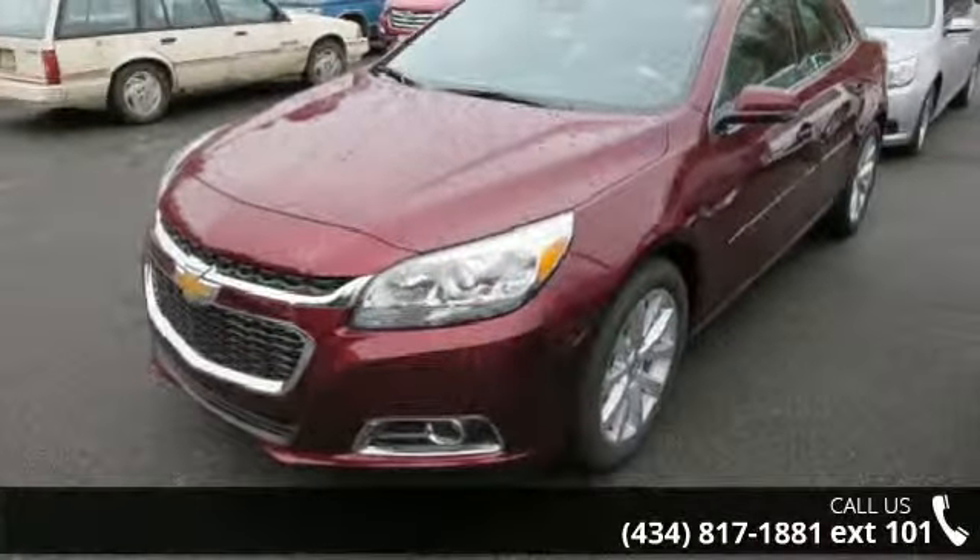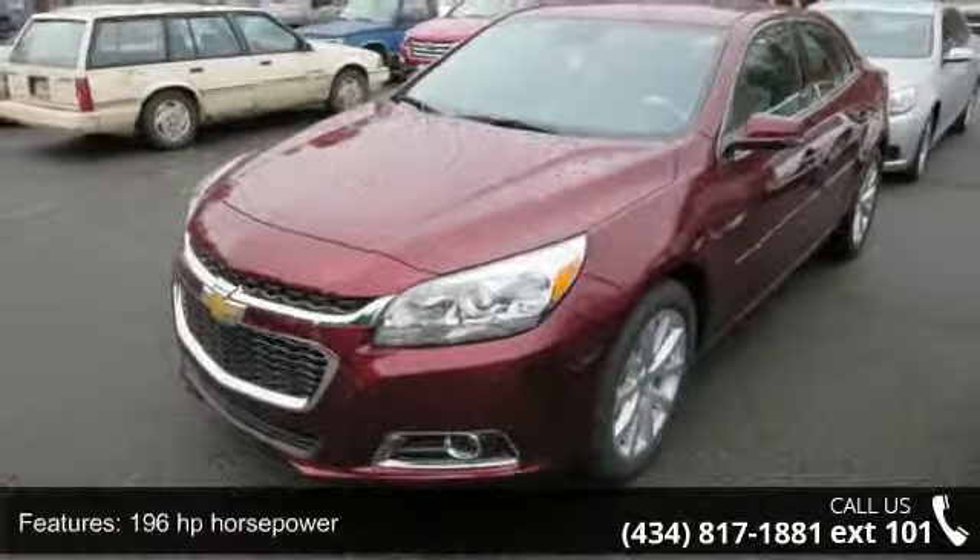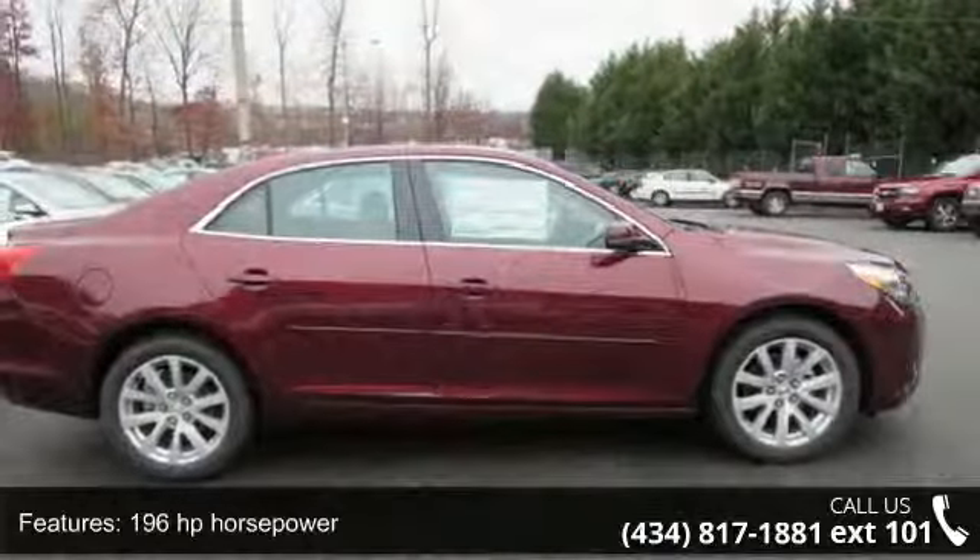Presenting the 2015 Chevrolet Malibu. If you are looking for an automobile with great features, look no further.